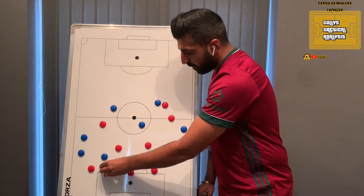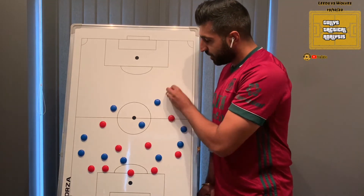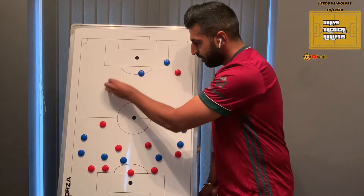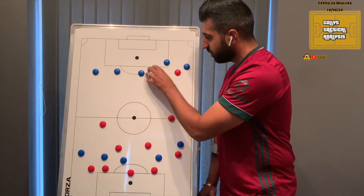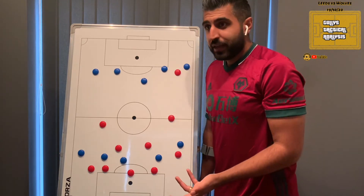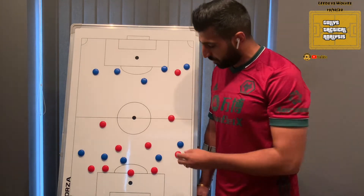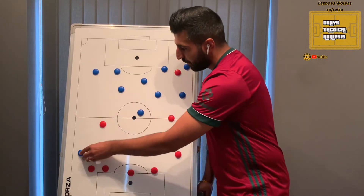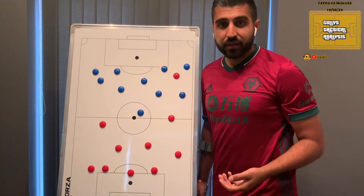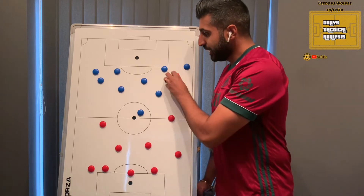Kilman picked up a ball where Ayling was trying to play inside. A bit of luck with Struijk slipping, and Jimenez then picked up the ball in that area. Leeds got back — fantastic, a real sign of their fitness levels and intensity — but once you've made that sprint back, are you in a good position to defend the situation? They had something like eight players around the box. We may have had players in support of Jimenez, but they weren't a factor because Jimenez went and had the shot entirely on his own accord.